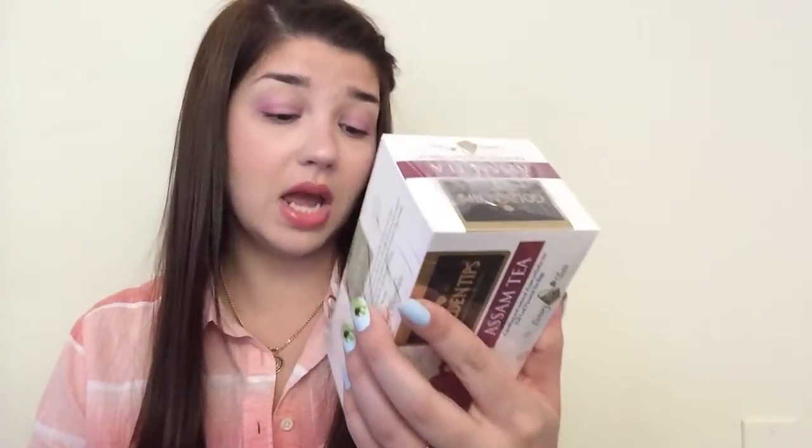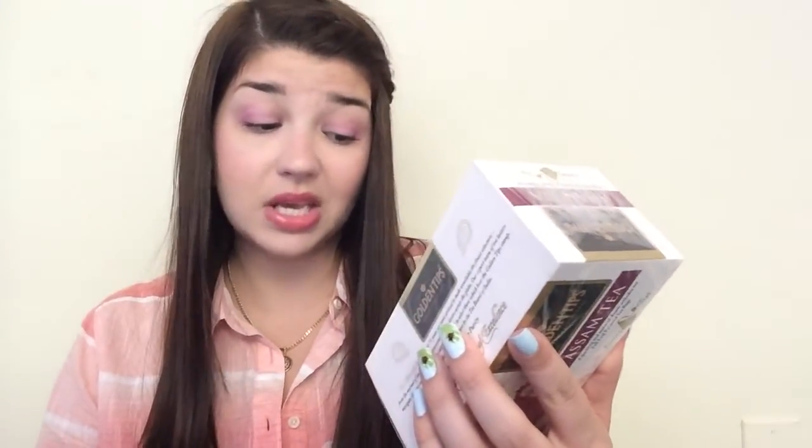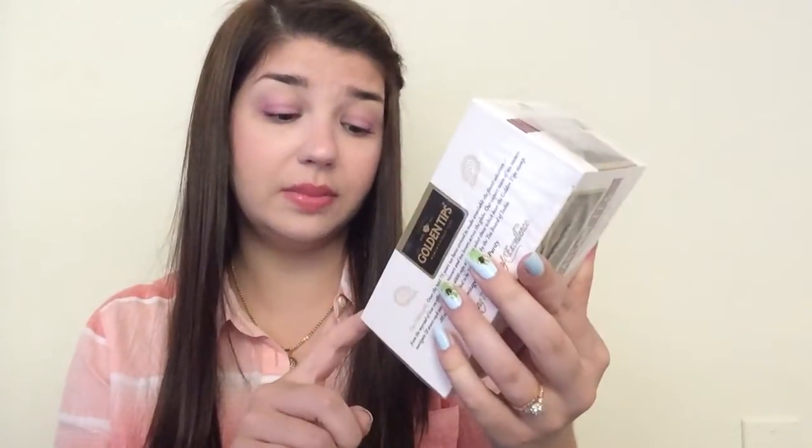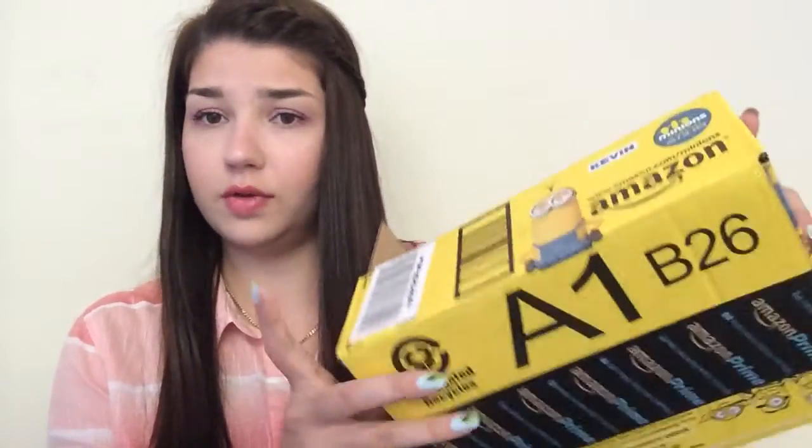I got one more — look at this, guys, I got a million bucks! Actually I got three million boxes this week. This was from a Facebook group as well and was absolutely free. It's some kind of tea — SMT tea. I'm excited; there are 20 tea bags in there. I love tea.